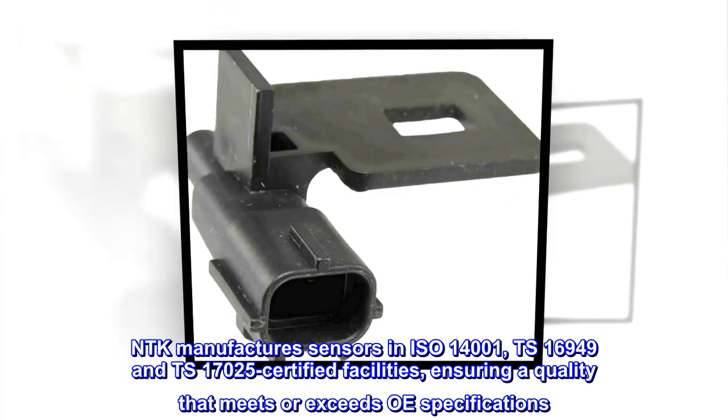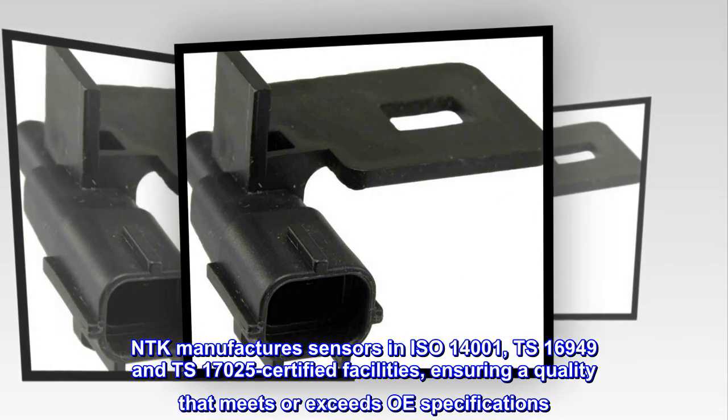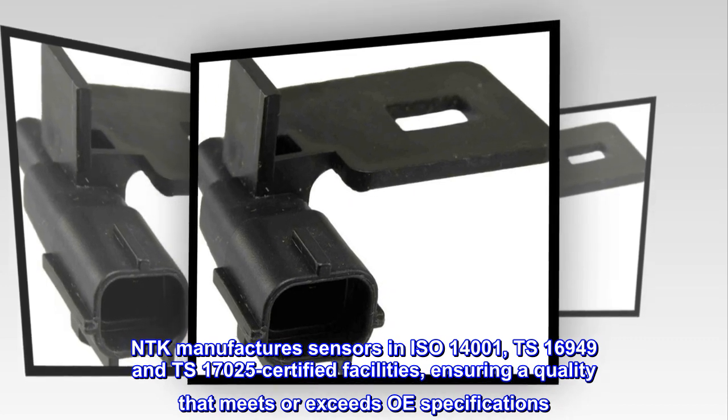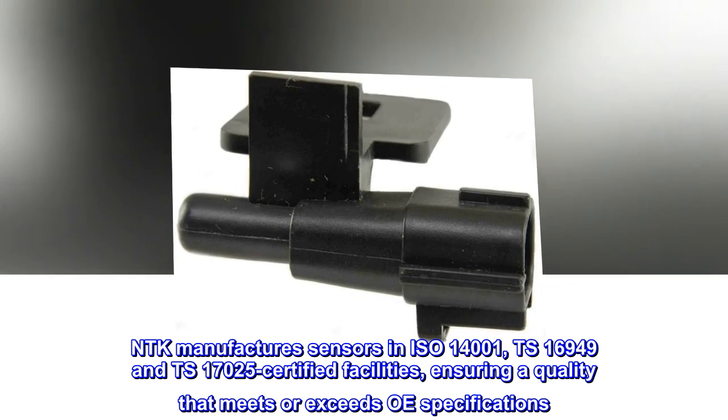NTK manufactures sensors in ISO 14001, TS 16949, and TS 17025 certified facilities, ensuring a quality that meets or exceeds OE specifications.